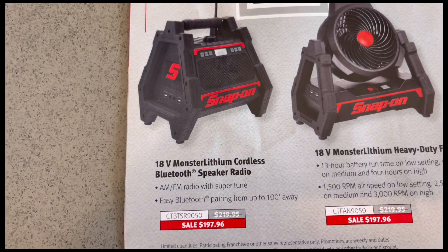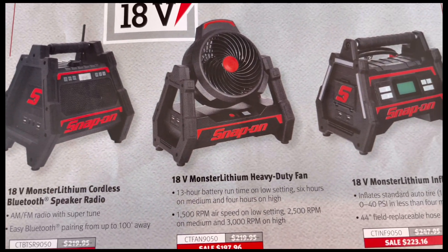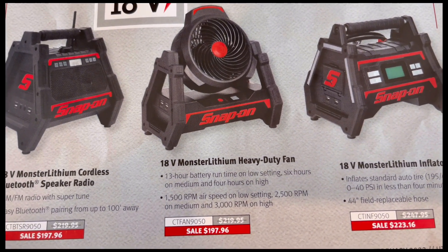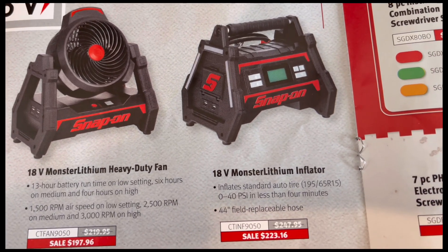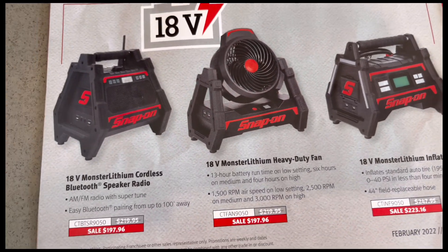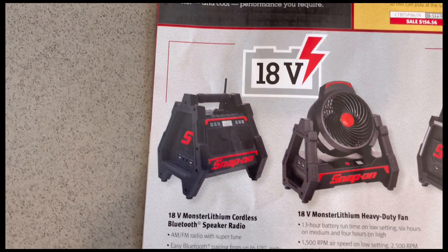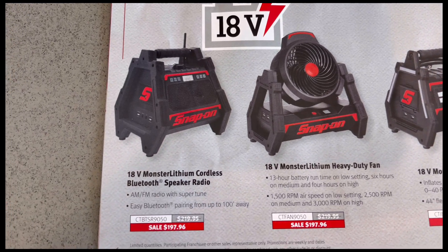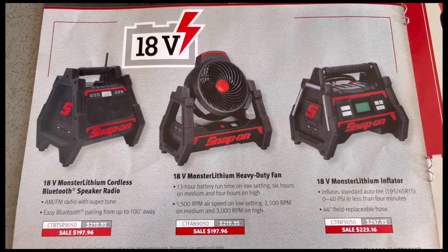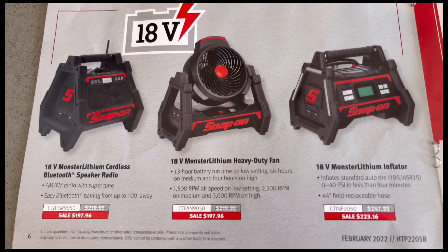The radio, the heavy-duty fan, and the inflator each have their model numbers and prices. It's not saying if it's tool only, but I'm going to assume these prices are without the battery. I think the battery runs around $180 to $200 for the 18-volt battery just by itself.